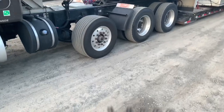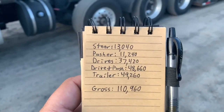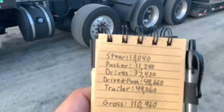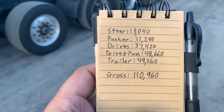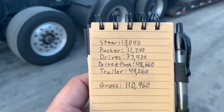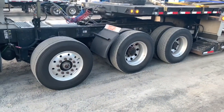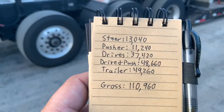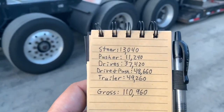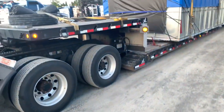The drop axle — which the dashboard calls the pusher — is 11,240. The drives are 37,420. The drives and pusher together are 48,660, so that whole group is 48,000. The trailer is 49,260, and we're grossing just under 111,000 pounds.